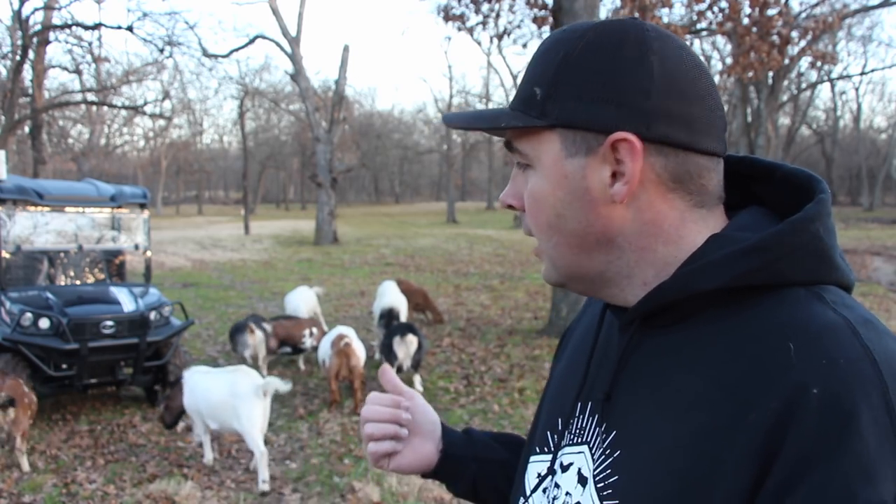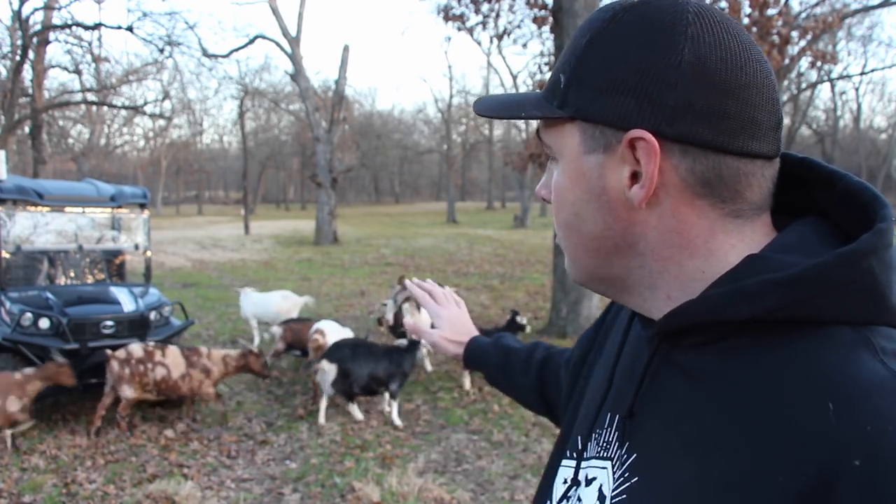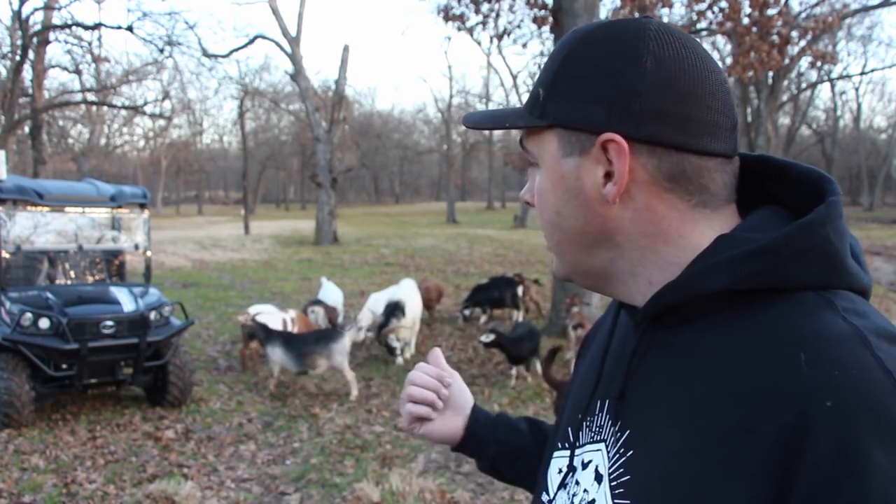I raise Kiko and Kiko-Boar cross meat goats. The Kiko goat is a great meat goat because they're very hardy - they can get by on a lot less feed than a Boar. The Boar goat is solid white with a red head, from South Africa, and is a very heavy, muscled meat goat, but they come with issues like parasites and hooves needing trimmed constantly. The Kiko is from New Zealand, originally a feral goat crossbred into its own breed. Mix the Kiko with the Boar and you get a very good meat goat.